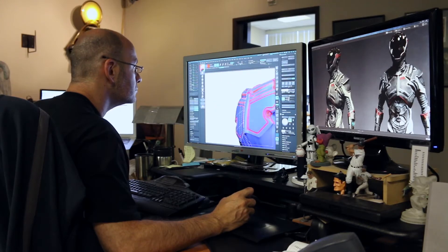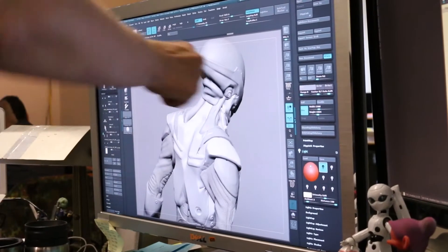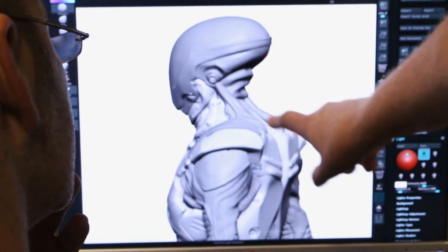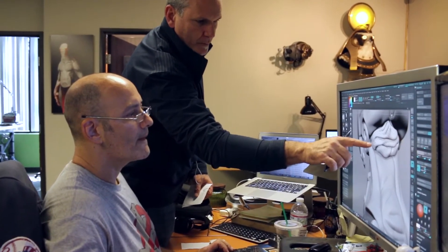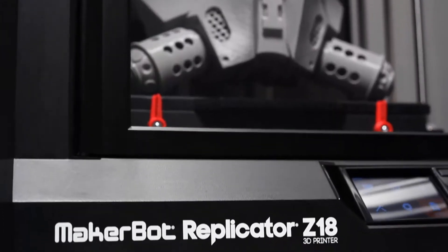So the next thing we do is we start designing. They had very specific things that it needed to do. When we look at a part, we have to see what's the best way to achieve that part. Alan showed me some character sketches and I said, I think we could do this 100% on a MakerBot Z18.